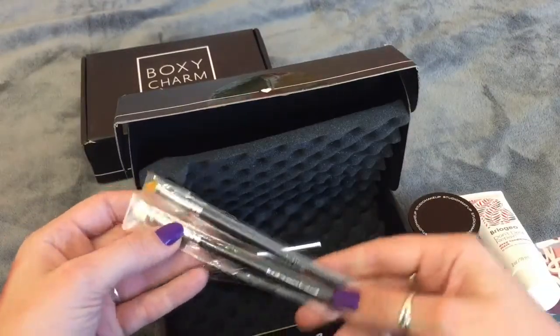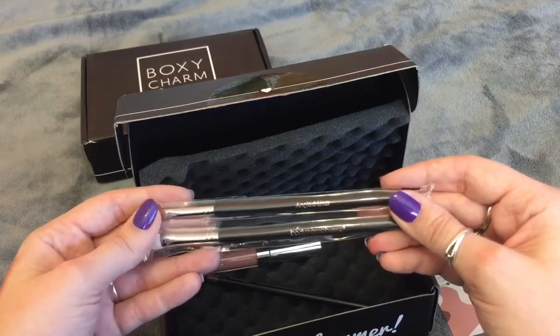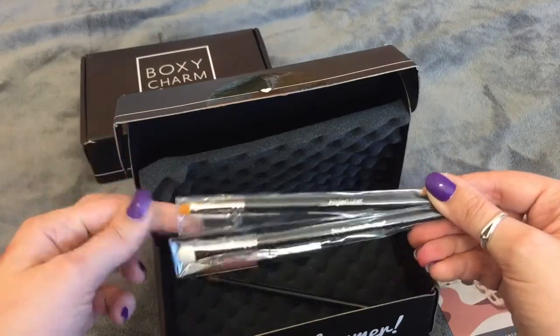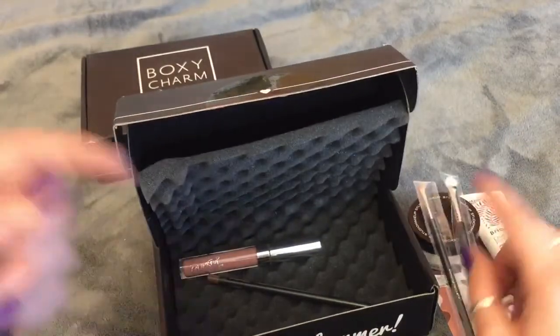Next, there are two eye brushes — one is an angled liner and the other is a body brush by Graphy Pro. That's awesome because you can never have too many angled brushes. You can never have too many brushes period, because you can go longer without washing them and cycling them through.